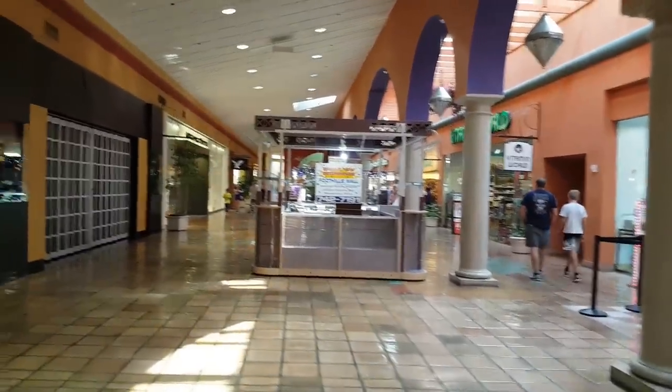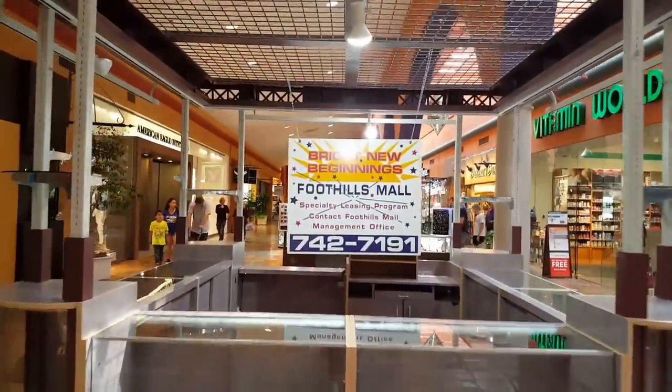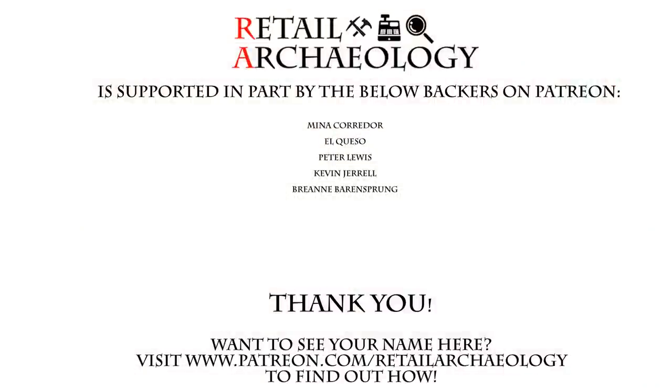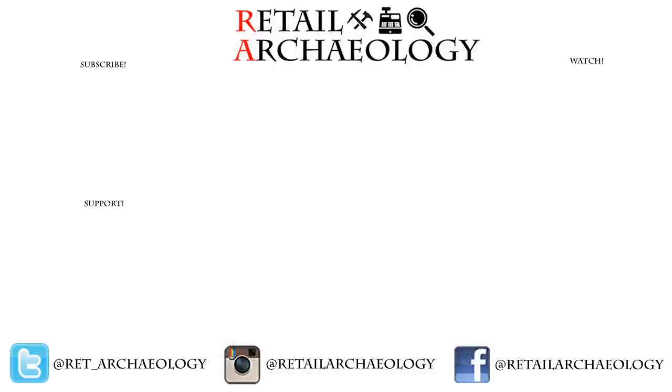Let's go ahead and wrap up our video tour of the Foothills Mall in Tucson. Thanks for watching — make sure you follow the social media links provided at the end of the video. I'm going to wrap up the tour with this ironic sign here: 'Brand New Beginnings at Foothills Mall.' Doesn't look like it. Thanks for checking out the first of many videos from Retail Archaeology's trip to Tucson. If you enjoyed this video, check out one of these others, and don't forget to hit like and subscribe. As always, thanks for watching.